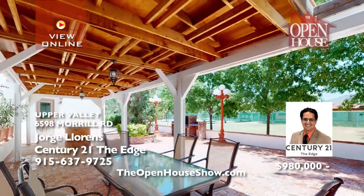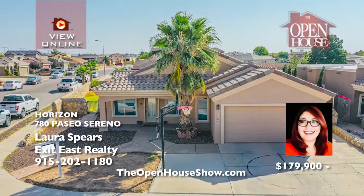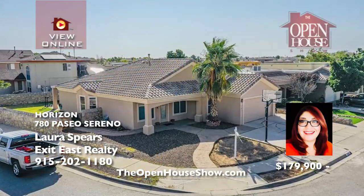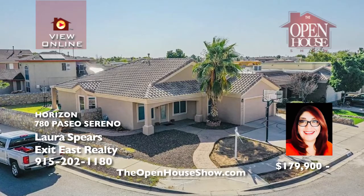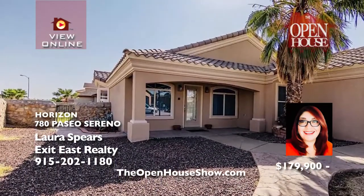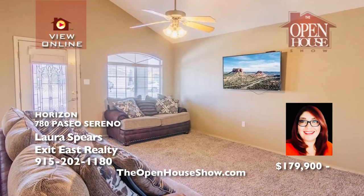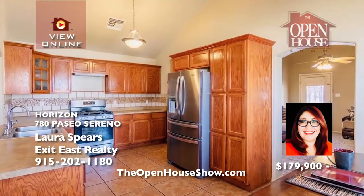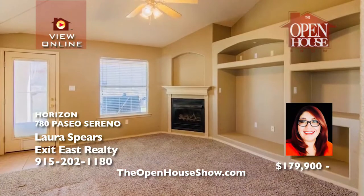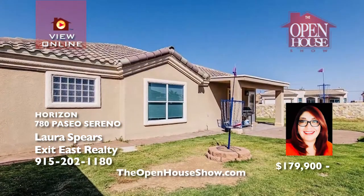Call Jorge Lorenz today for your private tour. This cozy four-bedroom, two-bath home sits on an amazing corner lot in an established part of the desirable Paseos del Este subdivision. It's perfectly situated within walking distance of community parks, schools, and brand new shopping areas and restaurants. Just minutes away from Loop 375 and I-10. Laura Spears is waiting for your call to tour today.